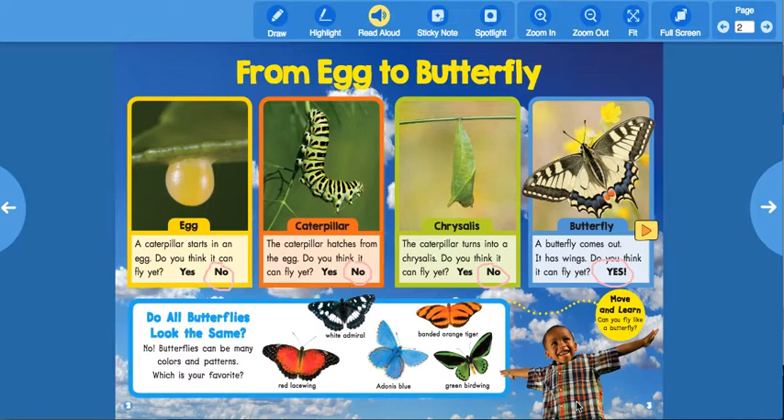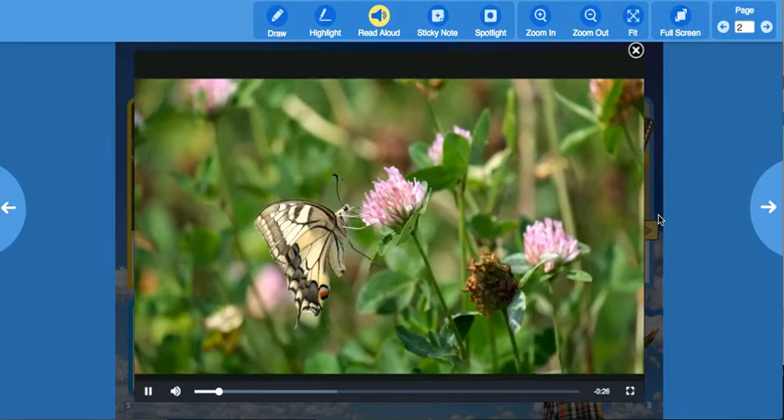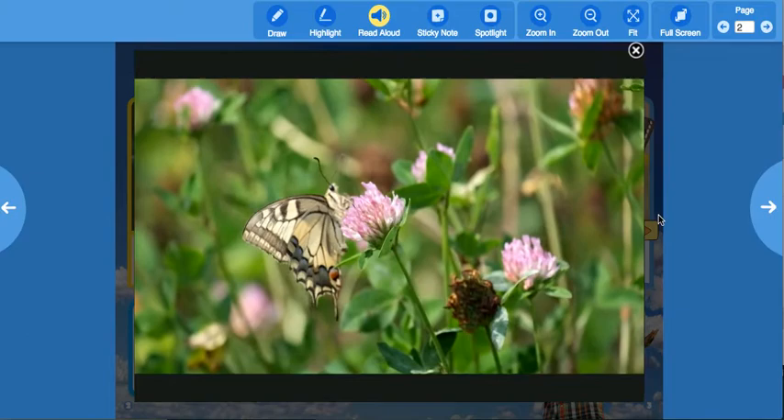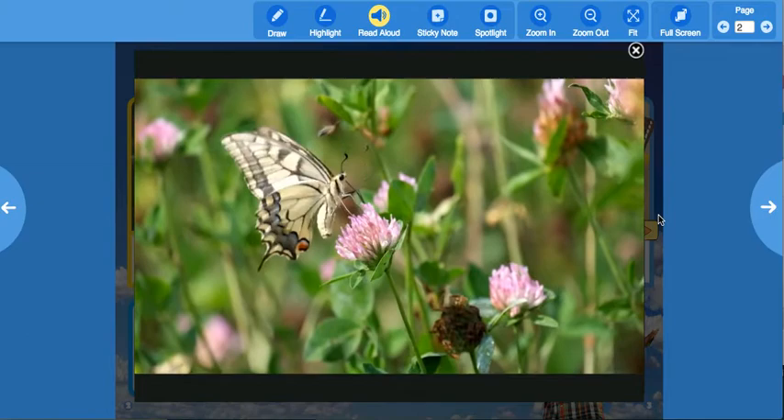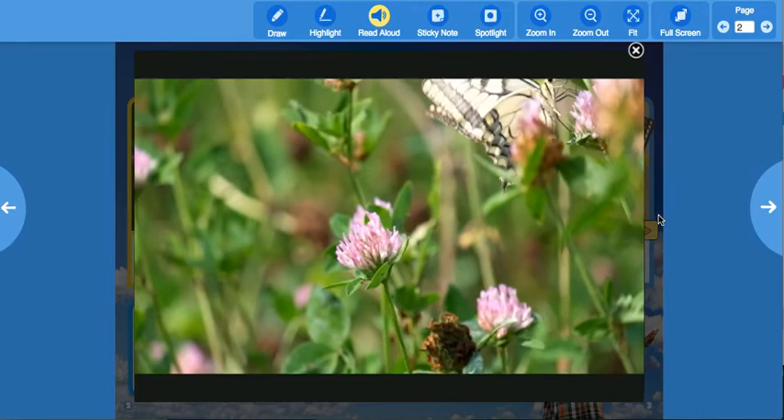This little boy over here says 'Move and Learn — can you fly like a butterfly?' It's giving us a video, let's watch! What is that butterfly doing? It looks like it's drinking something on the flowers. That was pretty cool!